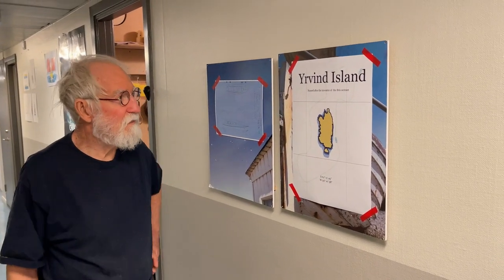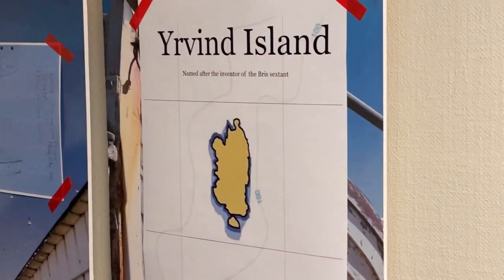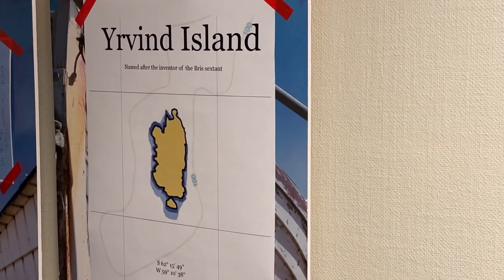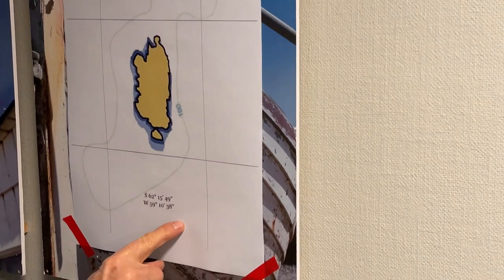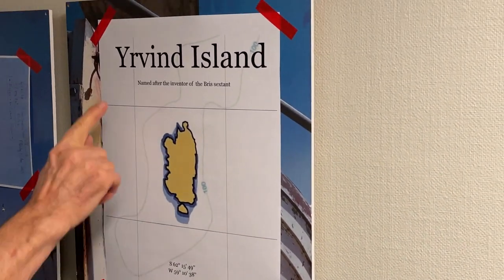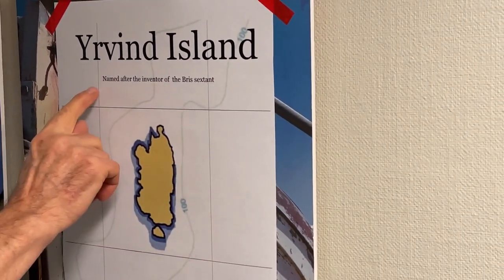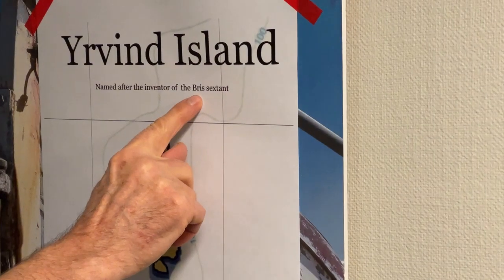Hello friends. There is an Irvin Island in the Antarctic at this latitude. For more information you can look at Irvin Island on Wikipedia. It's named after the inventor of the breeze sextant.